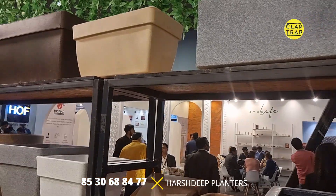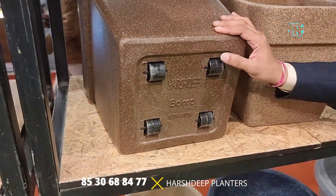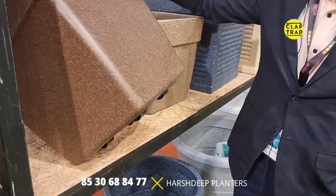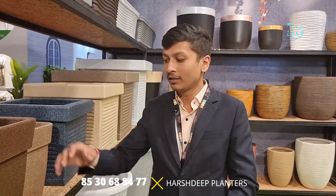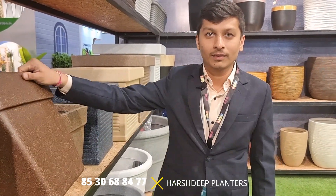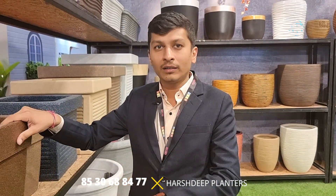Another major USP of their rotational molded products is that they have wheels at the bottom of the larger planters, making them easy to move. Once the plantation is done, the planter becomes bulky and heavy, so the wheels make shifting easy. Once filled with soil and planting media, kids won't easily be able to move it, but for an adult it is easy.